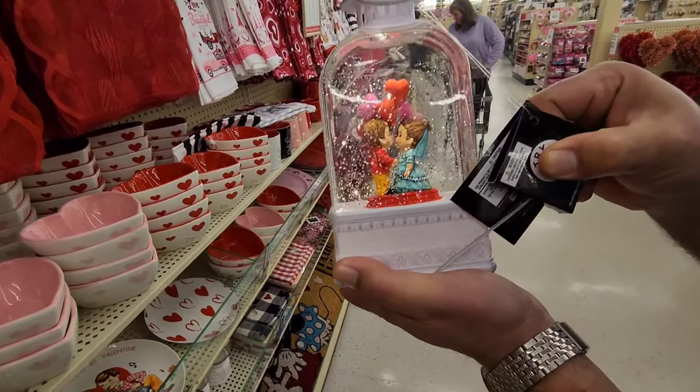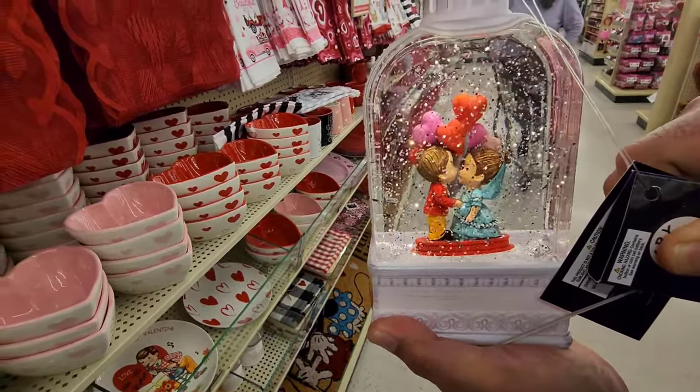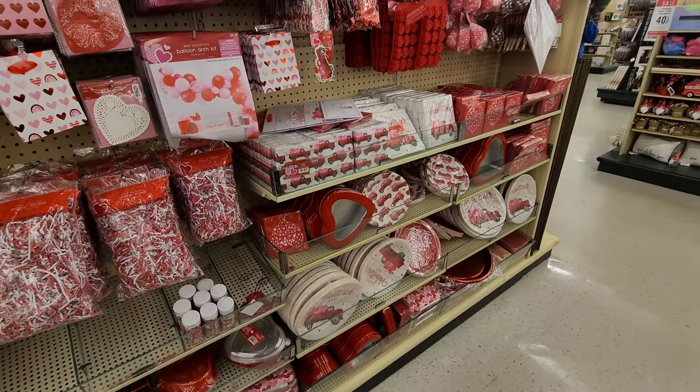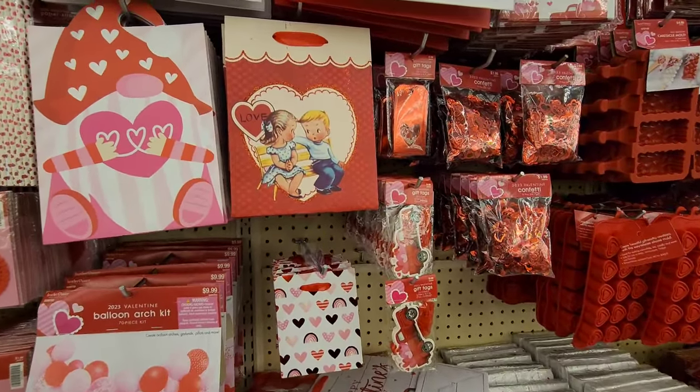This little thing is like a snow globe - you turn it on and it lights up and glitters! They have a bunch of party favors here too, but I really like the retro-looking Valentine's cards.